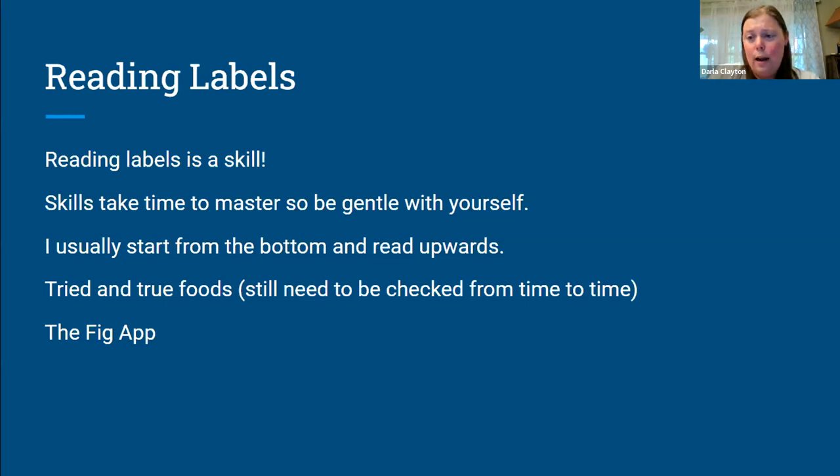I have some tried and true foods that I buy every time I go to the store — I know they're clean. For example, the sourdough bread from Aldi's is delicious and it's clean. If I go to Aldi, I know I can grab the sourdough bread and not have to check that label. That being said, you should probably check them from time to time because companies change what they put in food. We actually had to change our cookbook one year because they had changed the ingredients in one of the sauces in a recipe.